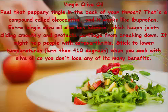Virgin olive oil: feel that peppery tingle in the back of your throat? That's a compound called oleocanthal, and it works like ibuprofen. Extra virgin olive oil also has lubricin, which keeps joints sliding smoothly and protects cartilage from breaking down. It might help people with osteoarthritis. Stick to lower temperatures — less than 410 degrees — when cooking with olive oil so you don't lose any of its many benefits.